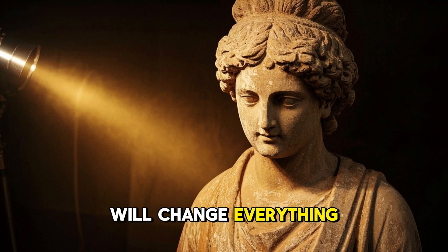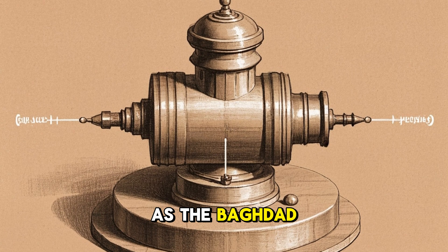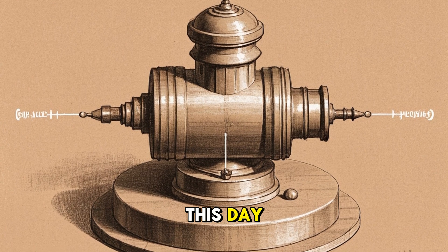This is the one artifact that will change everything we know about ancient history. It's also known as the Baghdad Battery, and it still works to this day.